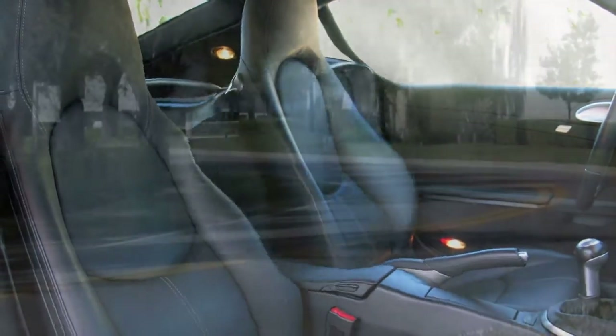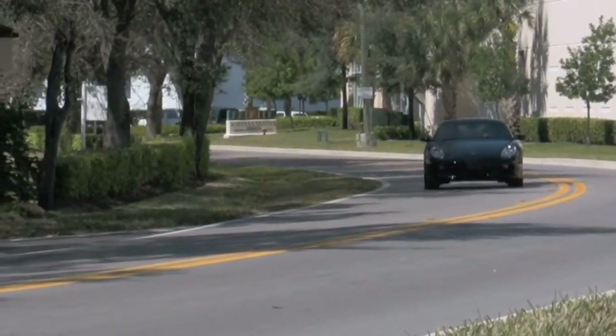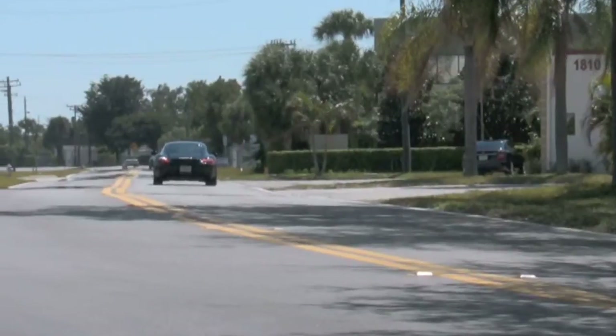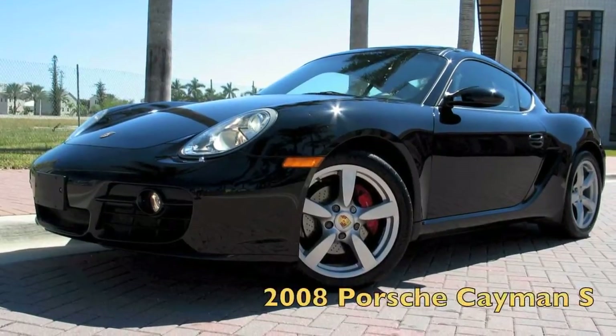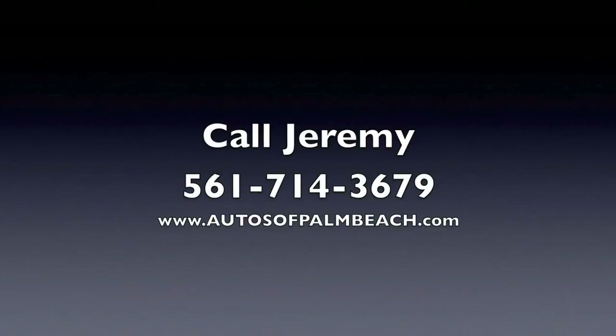Does it look great inside? Yes. Is it fast? Definitely. Is it fun to drive? Of course. Is it going to cost you $70,000? Not even close. There truly is nothing like driving one of the most unmistakable cars on the road — your new 2008 Porsche Cayman S. Give Jeremy a call at 561-714-3679.